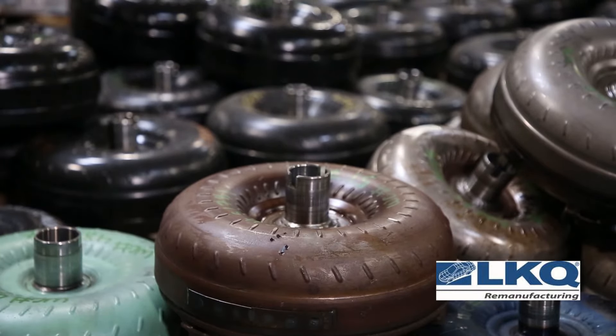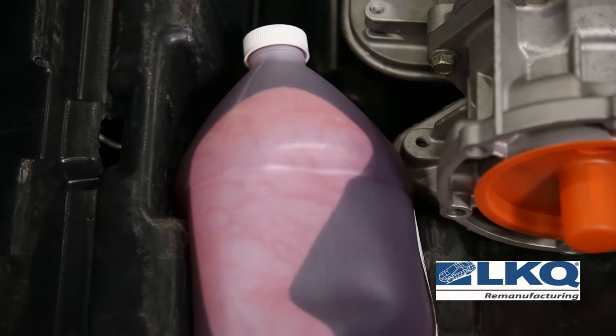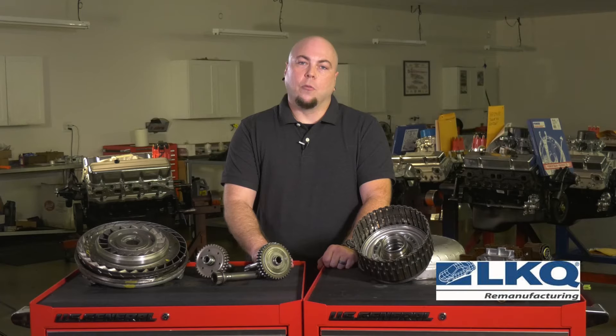All transmissions we build come with a remanufactured torque converter and enough synthetic transmission fluid to complete the installation of the transmission back into the vehicle. All of our transmissions are built to current OE factory specifications, making them as good or better than when your customer's vehicle rolled off the factory floor.